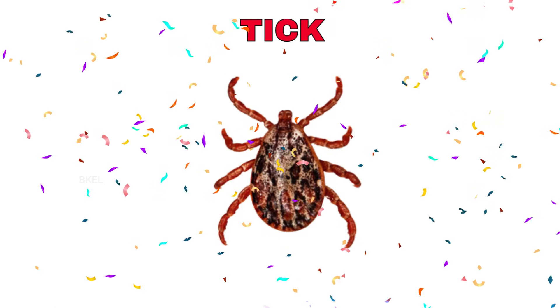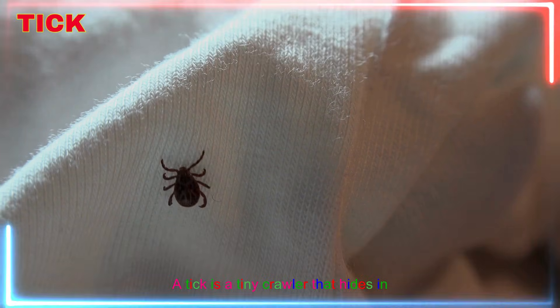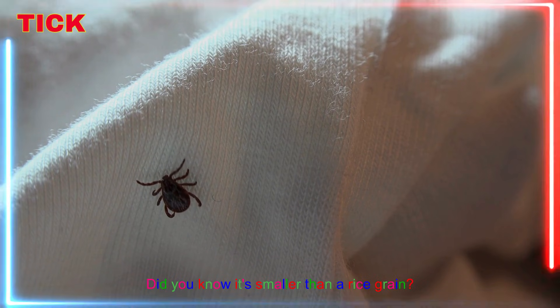Tick! Yay! A tick is a tiny crawler that hides in animal fur. Did you know it's smaller than a rice grain?